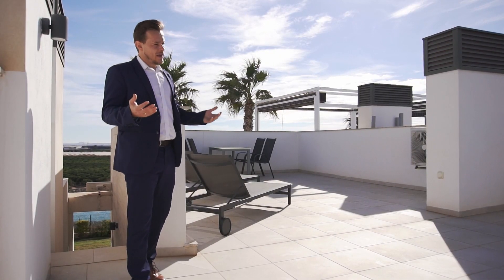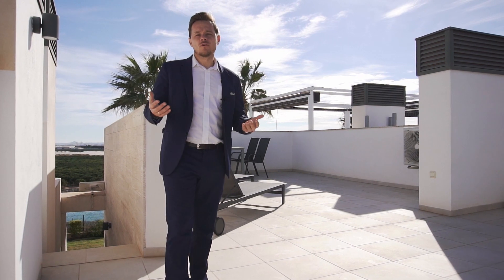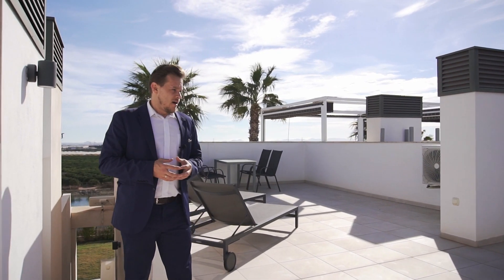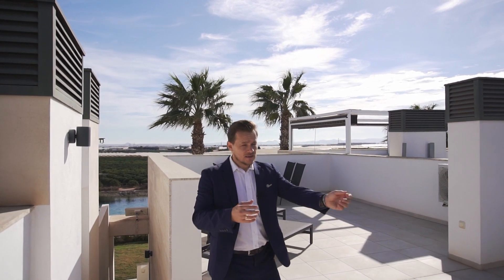Look at this amazing top floor solarium with over 40 square meters where you can enjoy the year-round sun. Today we have the 29th of November and over 20 degrees still, so fantastic weather to sit outside.